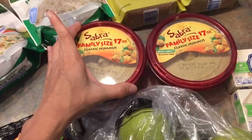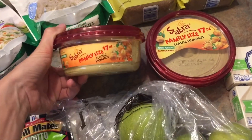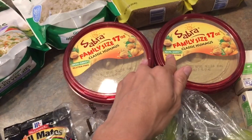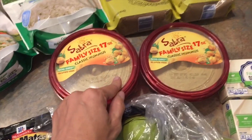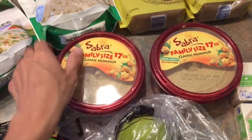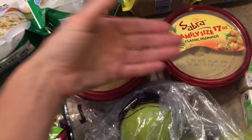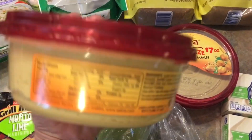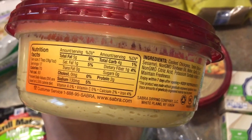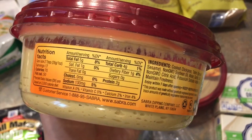If you guys remember the Sabre recall a couple of months ago, they sent me two coupons for a free Sabre item up to $5, so I picked these up today at Winco. And fun fact, there was also a $3 Ibotta rebate as well, so I didn't pay anything because it was a free coupon, and then I got $3 back — so I got paid $3 to buy these two hummuses. Hummus is a touch high in fat, so just keep that in mind, but it's totally delicious.